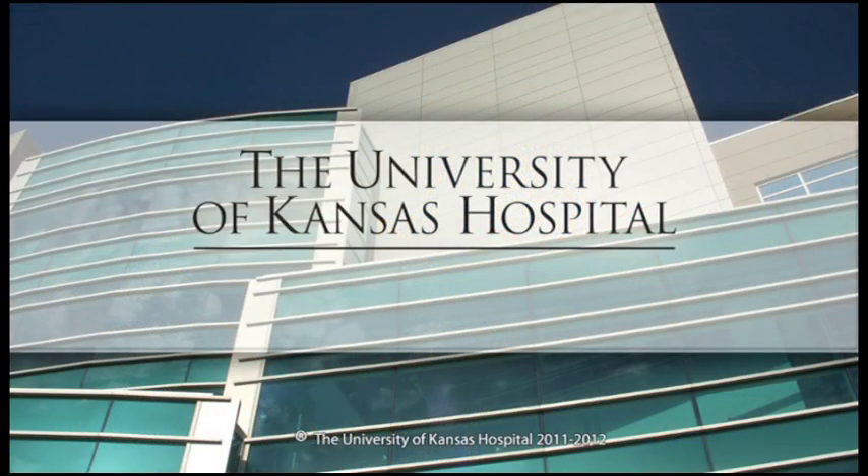To learn more, click on the messages from the doctors. For the University of Kansas Hospital, this has been a report on the pipeline embolization device.